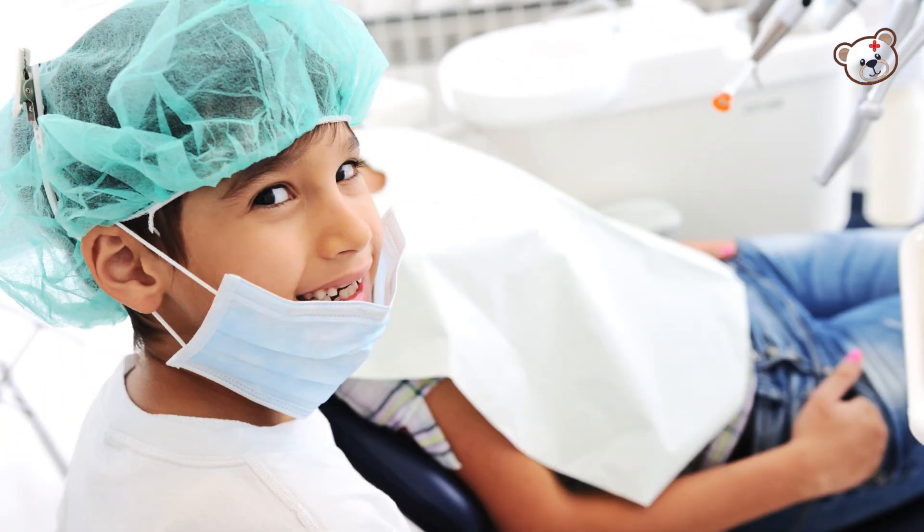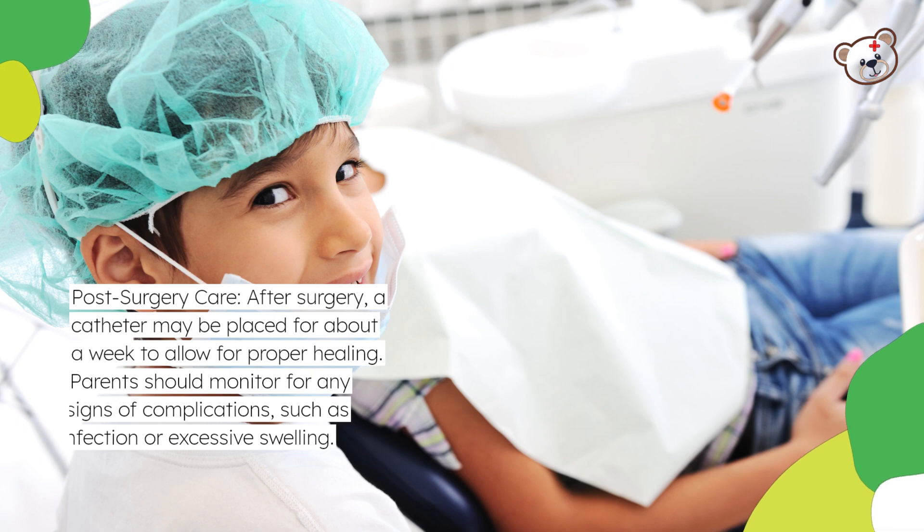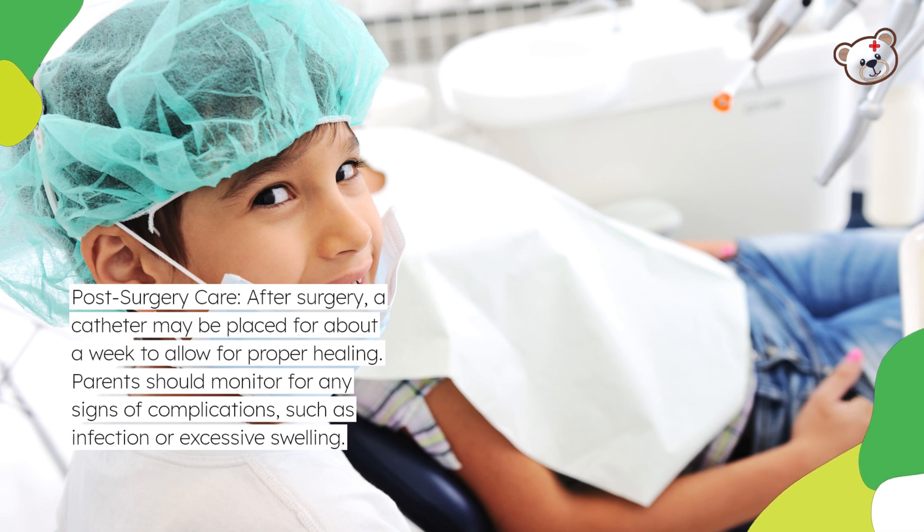Post-surgery care: After surgery, a catheter may be placed for about a week to allow for proper healing. Parents should monitor for any signs of complications, such as infection or excessive swelling.